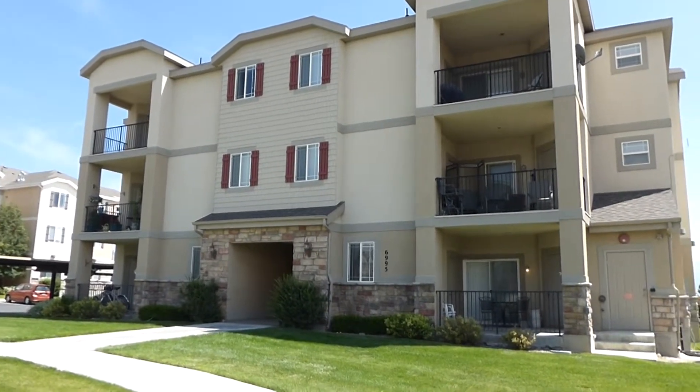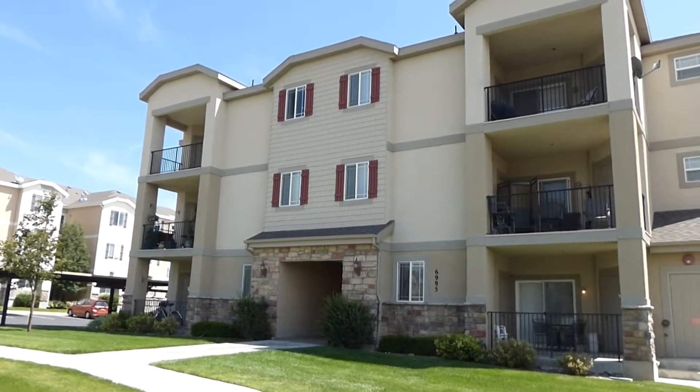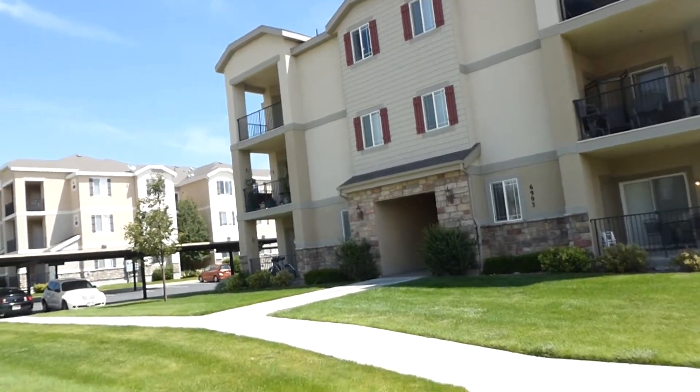We are here at 6995 Tourist Lane in West Jordan. It's number 11. It is a three-bedroom, two-bath condominium, and it's located in the Point Condominium development.